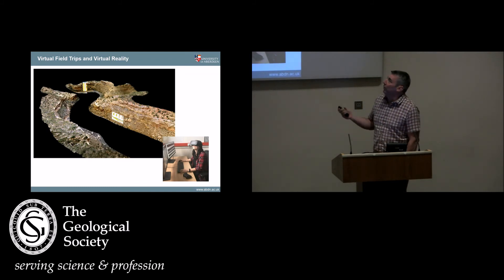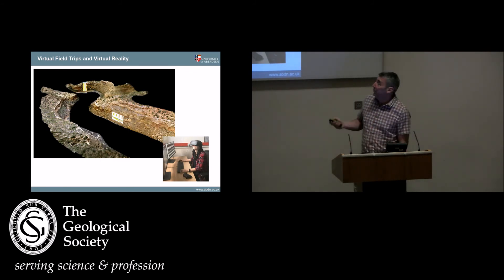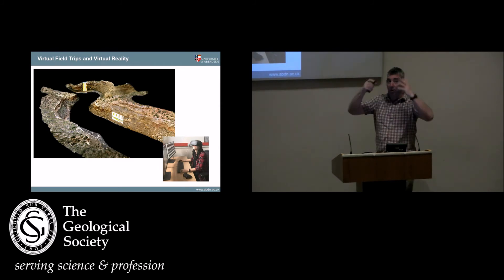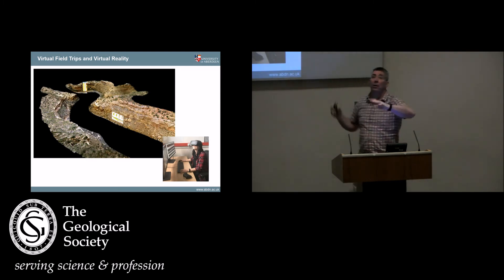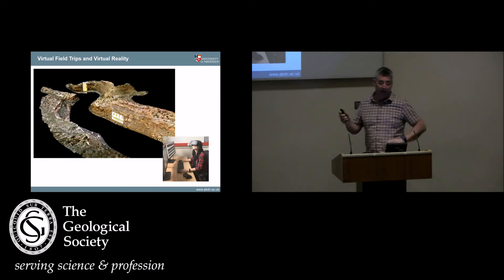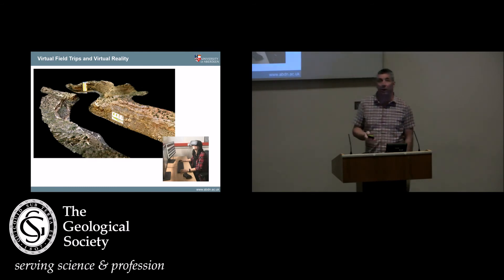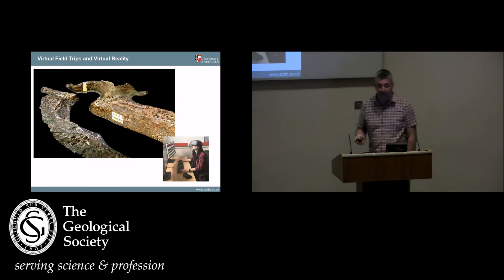We're working with virtual reality as well. This isn't so much looking into the future as it's already here. This is Thompson Canyon in Utah — we've got a virtual reality model of this. You can put the goggles on and basically go and wander around in the outcrop and interact with it: make measurements, see locations, overlay things on it. I believe this is going to revolutionize the way we do field teaching and how we make field data available for people.